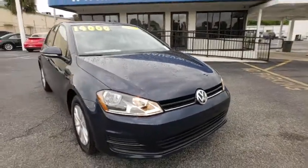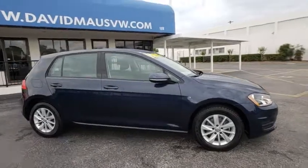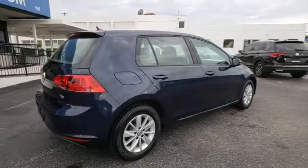A 2016 Volkswagen Golf. It's the original fun-to-drive hatchback. Drive one today. This vehicle has less than 40,000 miles. Here are some of this vehicle's great options.